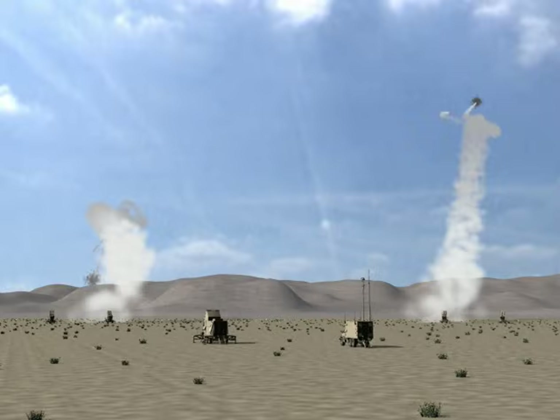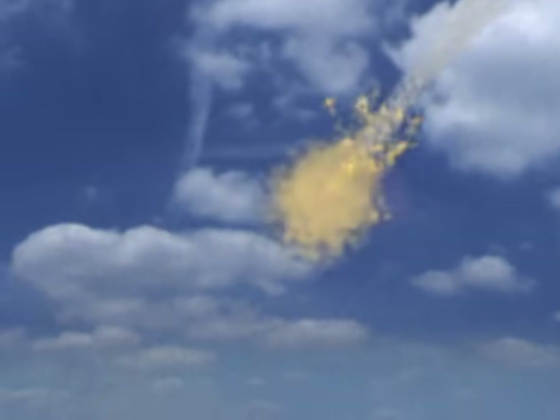Once the battle manager has determined that the threat target has been defeated, any remaining PAC-3 missiles in the air are issued a command to self-destruct.